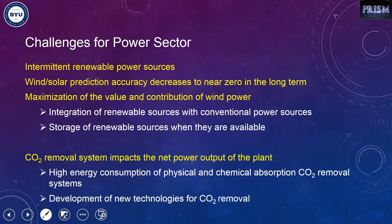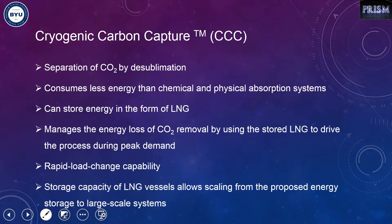The other challenge that power plants have to address is how the CO2 removal system impacts their power output. They can't ignore the CO2 removal system in their calculations because most of them are energy intensive. One possible solution is to develop and look for new technologies for CO2 removal. For instance, cryogenic carbon capture (CCC), currently under development by Sustainable Energy Solutions, is a new technology that separates CO2 from flue gas by desublimation — we freeze out the CO2, separate the solid CO2 from the slurry, melt it, pressurize it, and send it to containment wells.